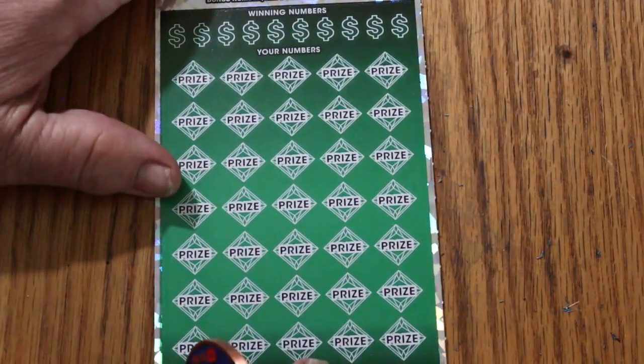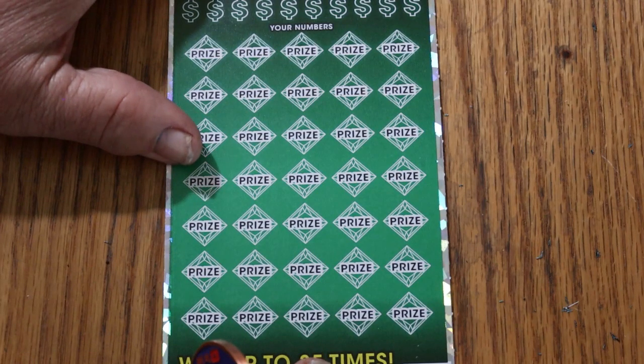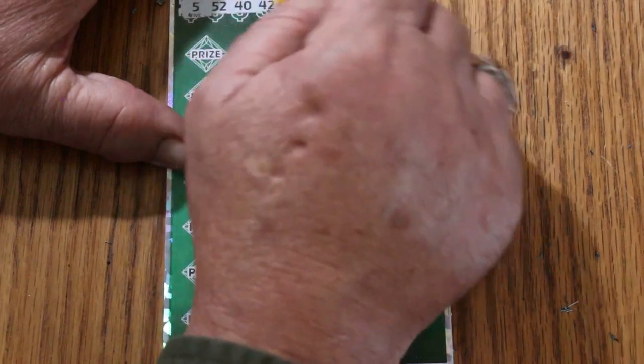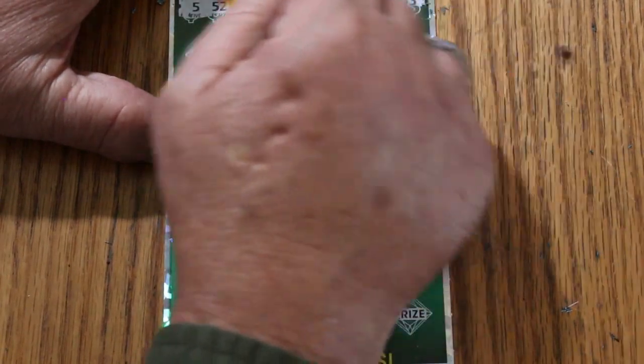Final ticket of the session — and clearly this means the book is back-loaded. Ticket 8 winning numbers: 5, 52, 40, 42, 60, 47, 20, 45, 49, and 43.